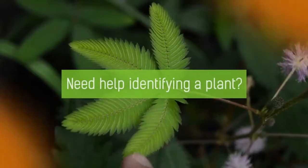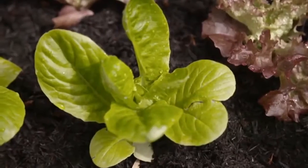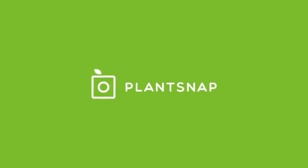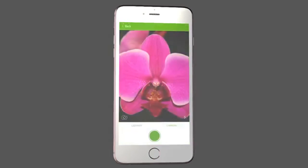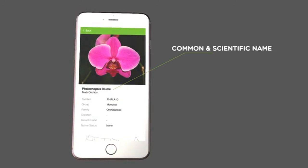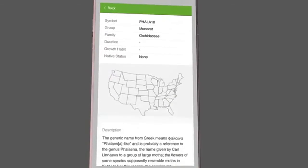Need help identifying a plant? A flower you're seeing for the first time? A vegetable you've never seen before? Or that tree in the park that no one knows the name of? PlantSnap is the first mobile phone app that can identify plant species in a snap. Simply open the app and take a picture. PlantSnap will run it through our database and bring you back specific information regarding the plant, such as its common and scientific names, as well as its group and family and growth habit, all in an informative wiki-style plant profile.